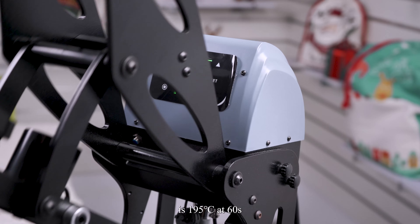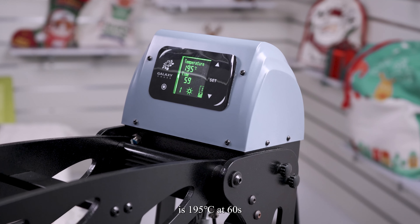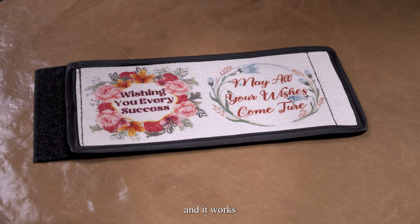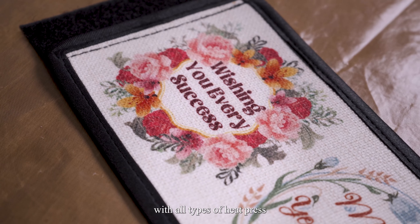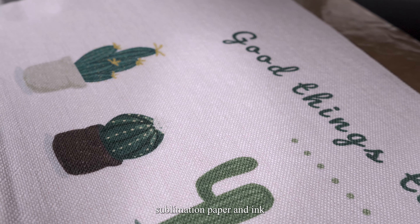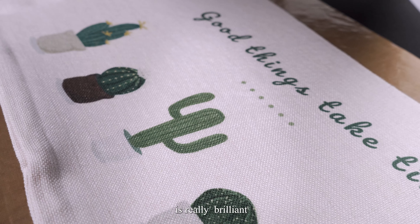The printing parameters for all of our linen material products are 195 degrees Celsius at 16 seconds, and it works with all types of heat press, sublimation paper, and ink. The printing color is really brilliant!